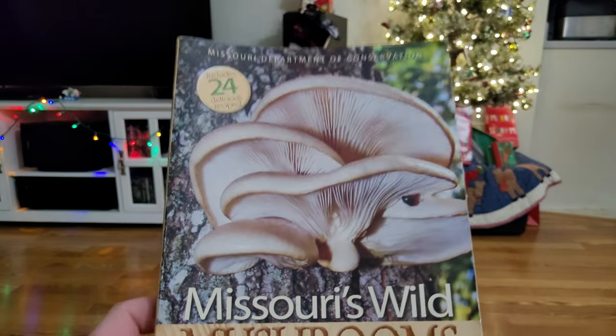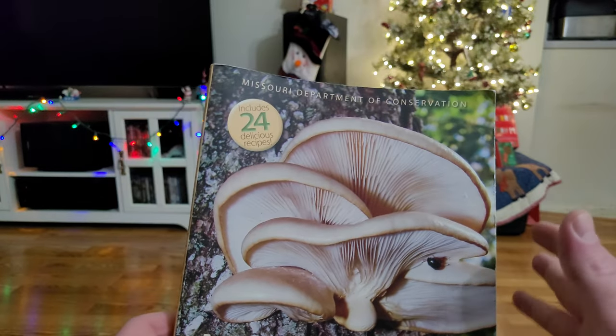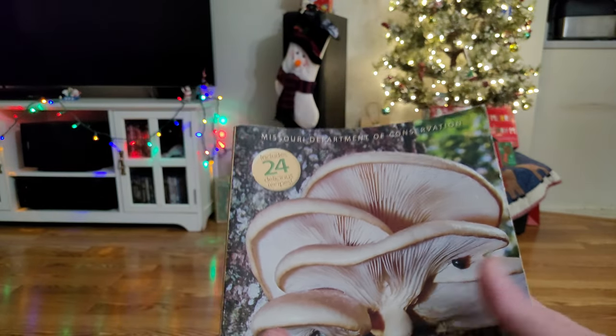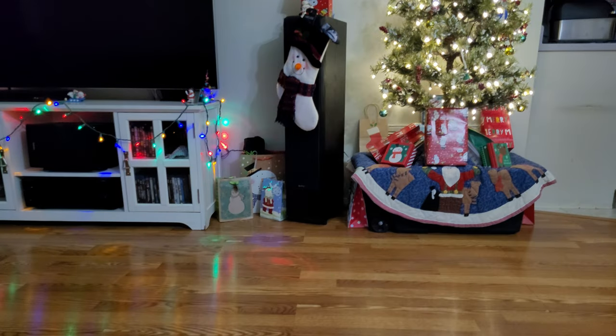Hopefully this helps some of you who have been asking me what books I started with, what books are really good, and which ones have good pictures in them. Hope you're all well, having a great week, and I'll see you next time.